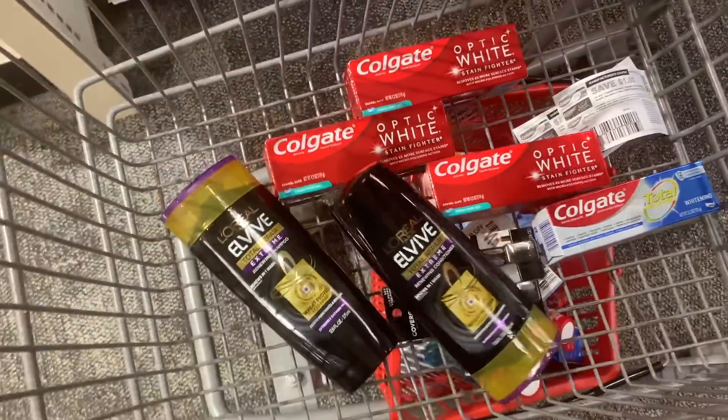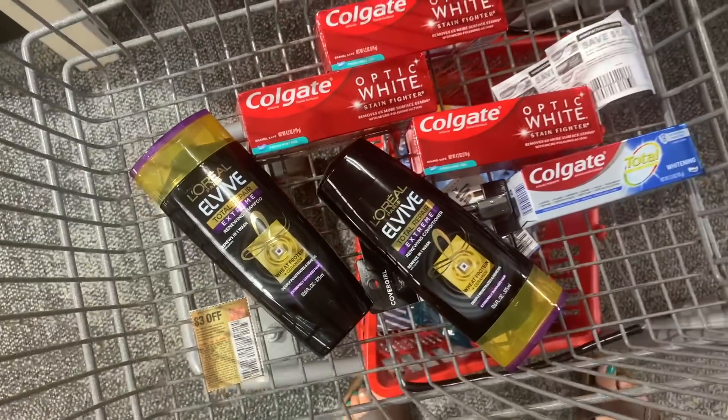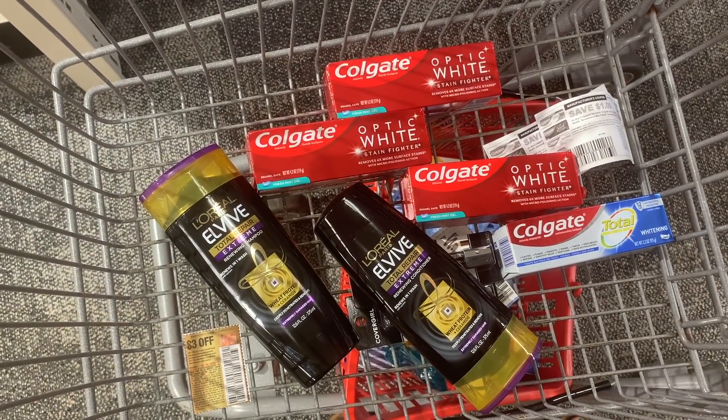The next deal is the L'Oréal Elvive glitch. You guys know this glitch always comes around when we get a digital coupon - this time we got a $3 off two digital coupon. I'm going to use this insert coupon. You can get the same coupon by clicking the link in my description box - it takes you to Coupons.com and allows you to print coupons. These are on sale this week two for $8, so using the $3 insert coupon and the digital glitch, I'll pay and get back $3 in ExtraCare Bucks - making them a $1 money maker.